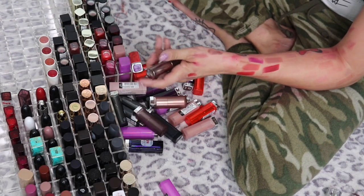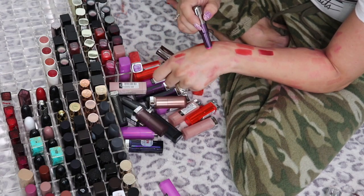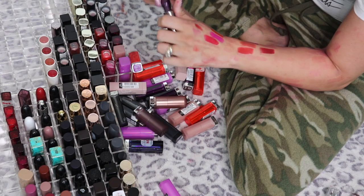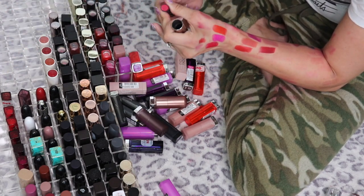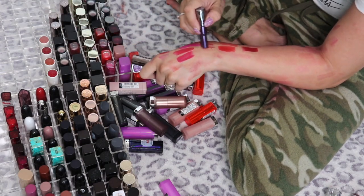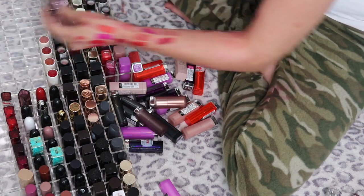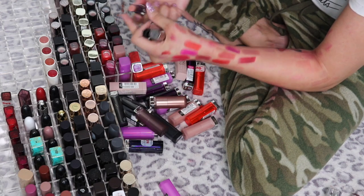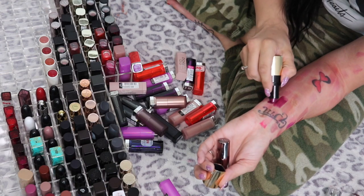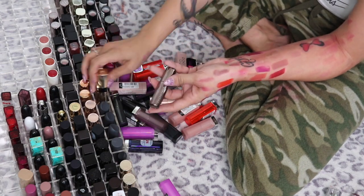Urban Decay Revolution Lipsticks — I love these. Bang — oh my god, yes. Anarchy — going in the maybe pile, want to try that on one more time. 69 — I like 69. Catfight — yes, stunning. Manic — oh my god yes. Liar — I've used this so much, such a beautiful shade. Naked Too — oh yes. Venom is a freaking purple shade — holy shit, it's so similar to Brocade. I'm going to keep both of them for now even though I definitely don't need both.